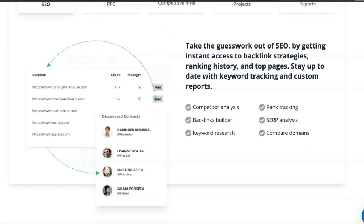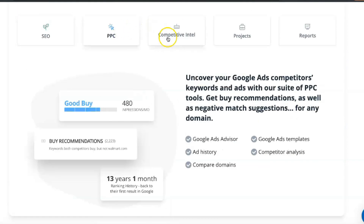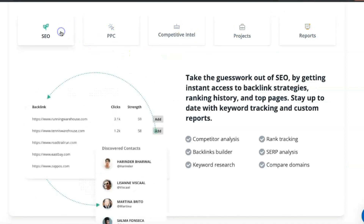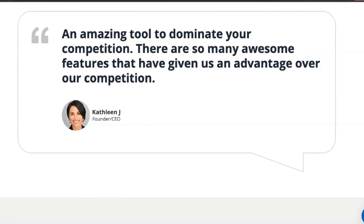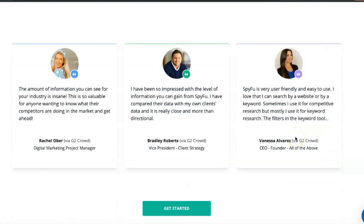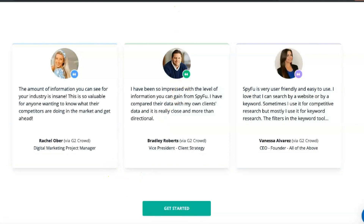This way you can stay one step ahead of other companies or services in your industry and attract more traffic to your sites. SpyFu has three different plans. The basic plan costs $33 a month and includes 250 leads and domain contacts and 5,000 weekly tracked keyword rankings. This plan is best for new startups and small companies with a limited online presence. If you need more advanced keyword analytics, you can choose the professional plan for $58 a month.